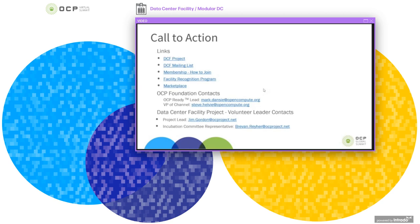If you'd like to contact either myself, Mark Dancy, or the VP of channel, Steve Helvey, we'd love to hear from you. Please get involved. There are also links here to the project leads of the data centre facility project, and thank you to them for their hard work.